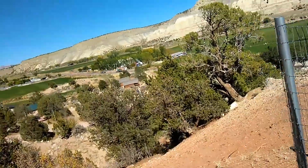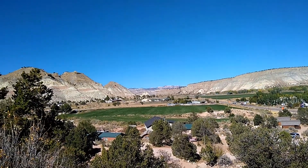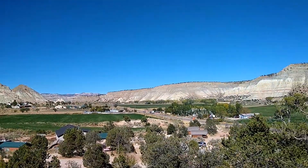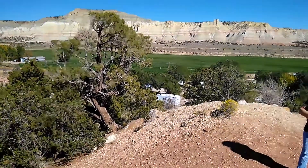We just came up for a little bit of a walk, get a little bit of exercise. Sure is a pretty day out here. We're in Cannonville, Utah by the way. The campground is right down there.